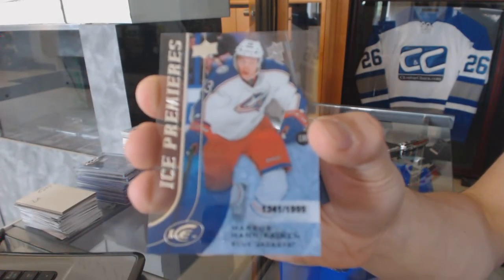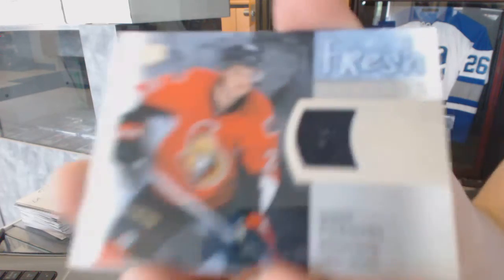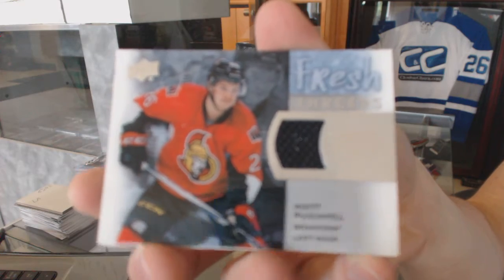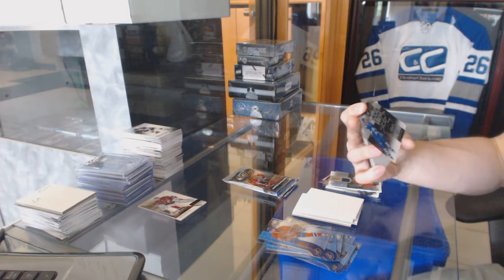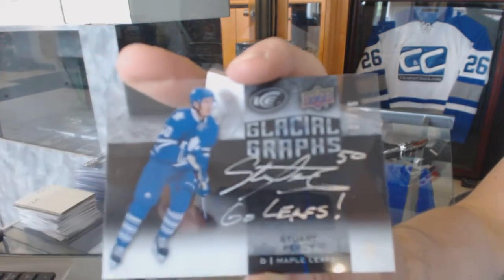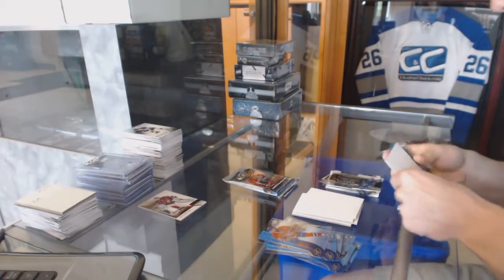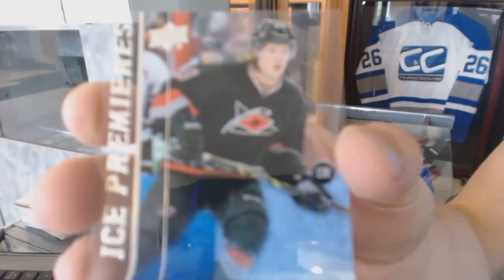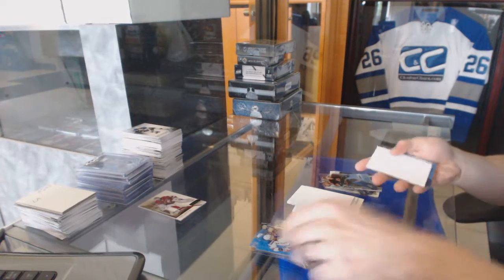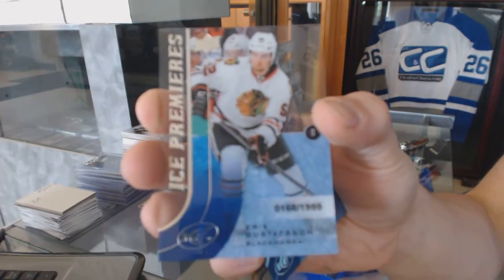Ice Premieres Rookie number 2 of 1999 for the Columbus Blue Jackets — Marcus Hanekeinen. Fresh Threads for the Ottawa Senators — Matt Pumble. We've got a Glacial Graphs black numbered 7 of 75 for the Toronto Maple Leafs — Stewart Percy. Ice Premieres Rookie number 2 of 999 for the Carolina Hurricanes — Brock McGinn. And an Ice Premieres Rookie number 2 of 999 for the Chicago Blackhawks — Eric Gustafson.